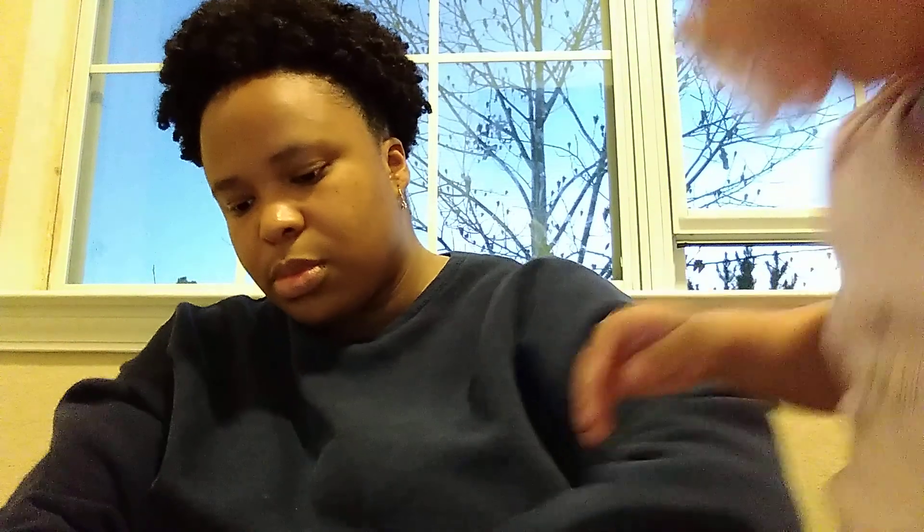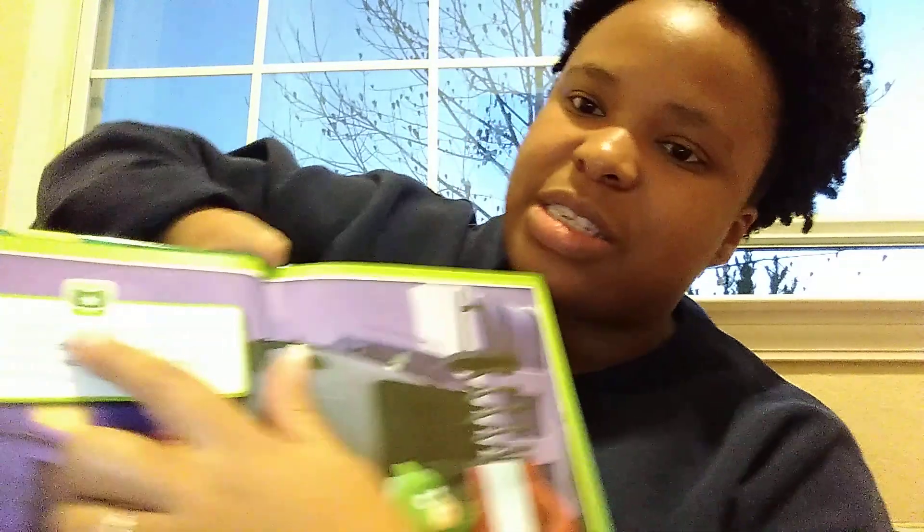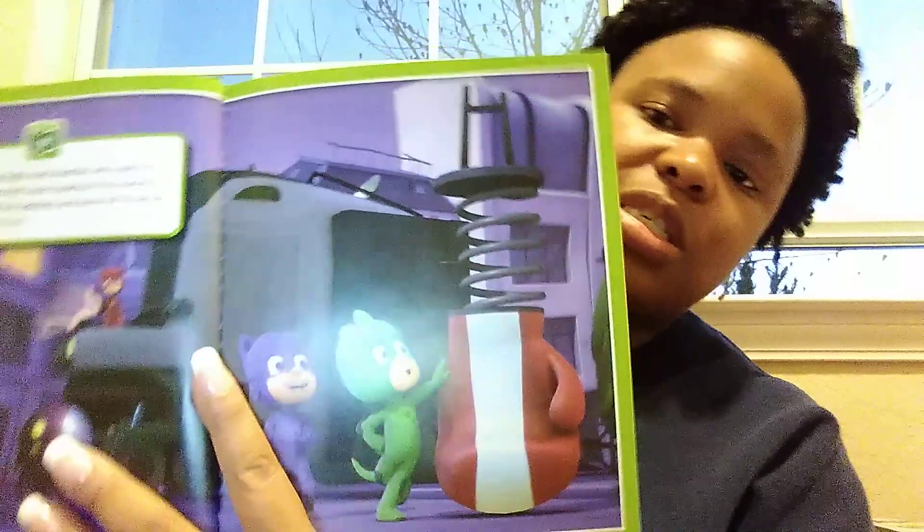My daughter loves PJ Masks. I gave the little baby the first book because she was so intrigued — it's 'PJ Masks Mad Science Mania,' that's the front page. It shows you the buttons to press, comes with words, and has great animated picture illustrations.